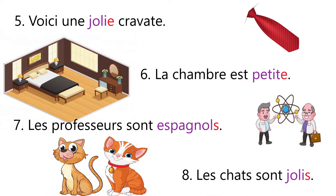Sentence number five: Voici une jolie cravate — that means here is a pretty tie. Now the given noun cravate is feminine, so we have added e in the adjective jolie. Jolie cravate.